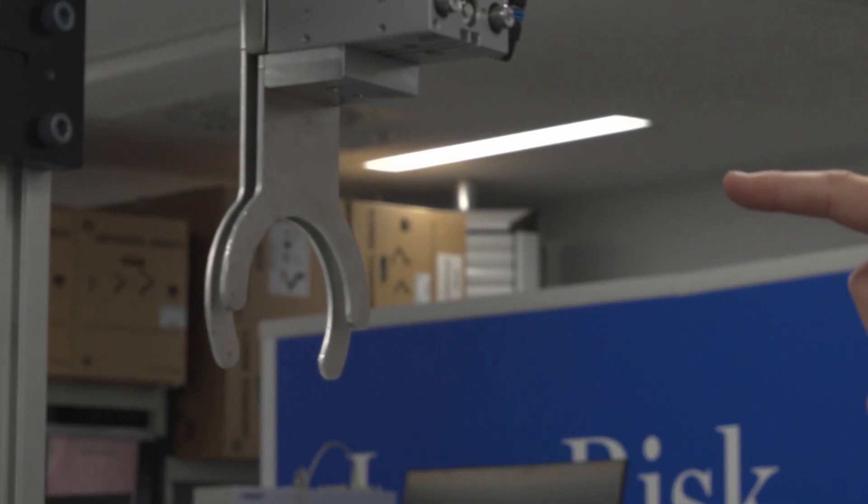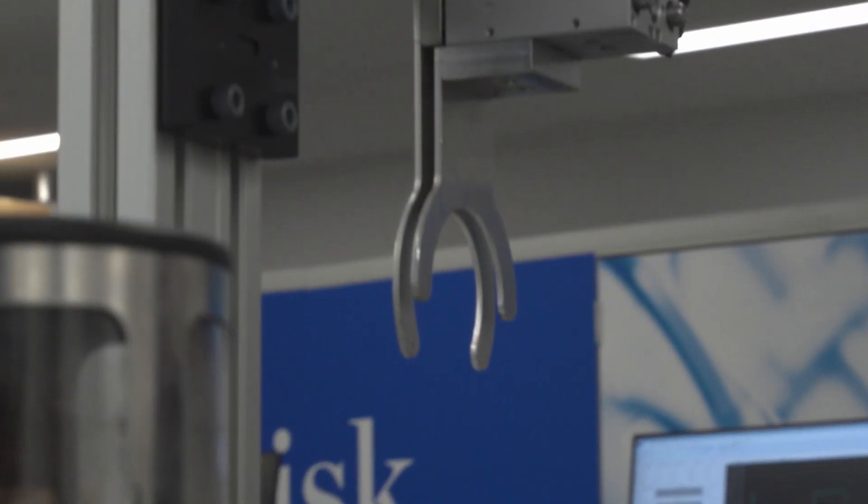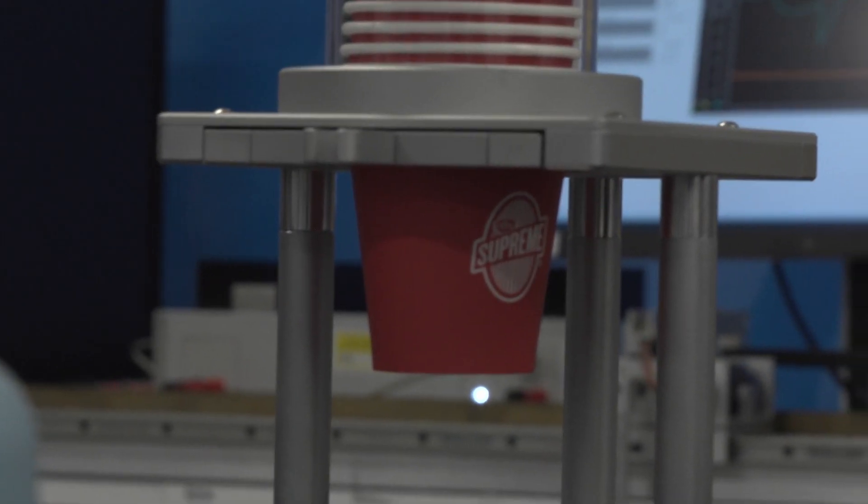Got any ideas what that one there might be for grabbing? Cup. Yeah, perfect. So if it needs to grab a cup, then it'll grab that different hand attachment, grab a cup out, and put it on here.